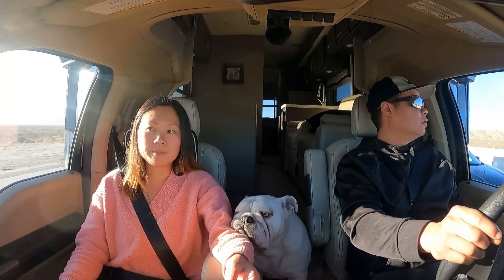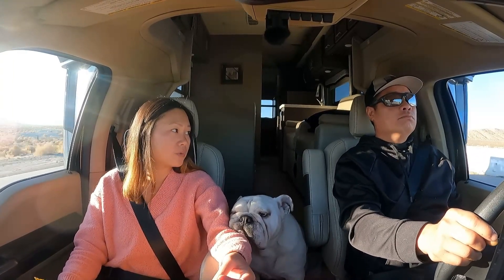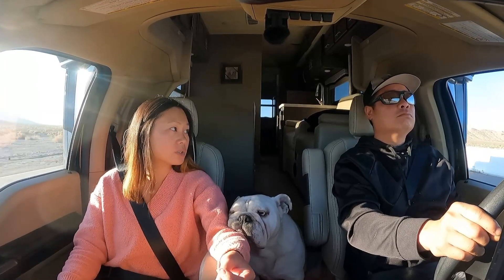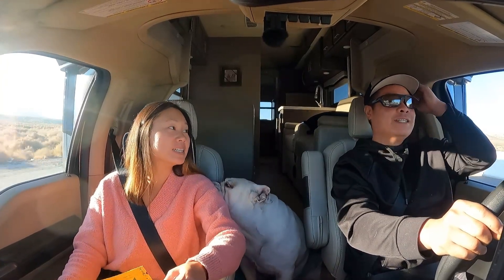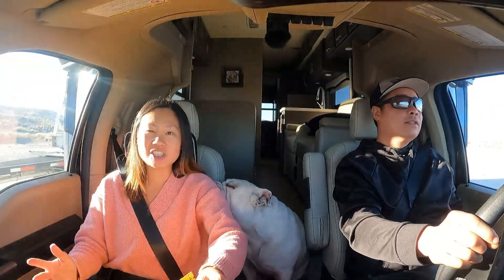After our trip, weight might be added from using the water — and the black tank is gonna get filled up. But it's still the same water we carried; there's just more waste now. So we'll get it all sorted out and we'll see if it changes the numbers.